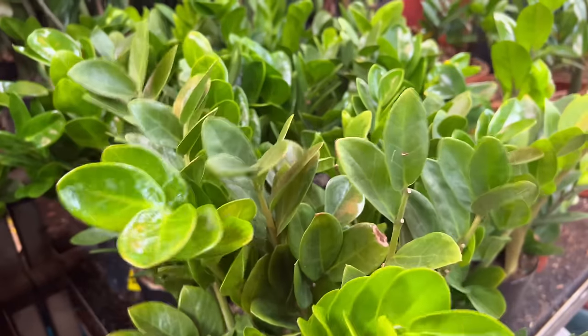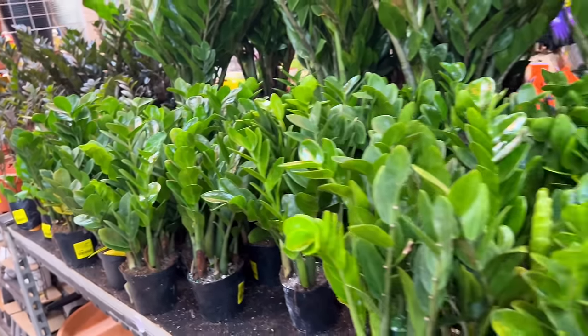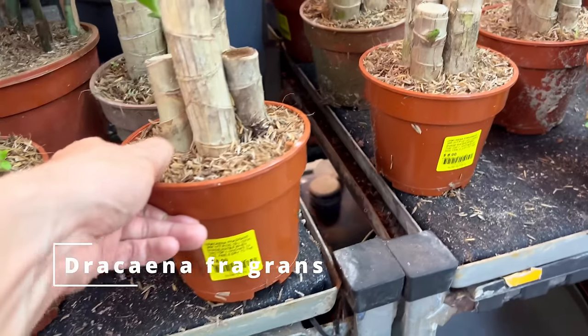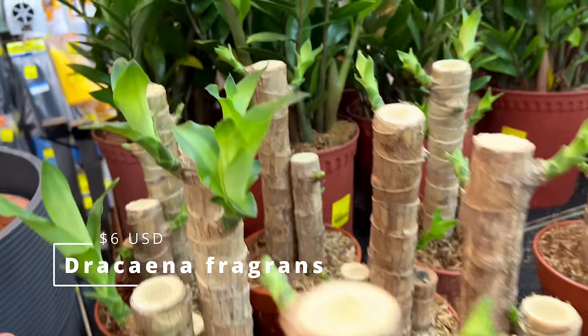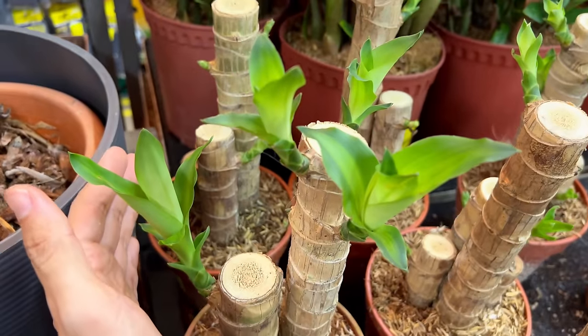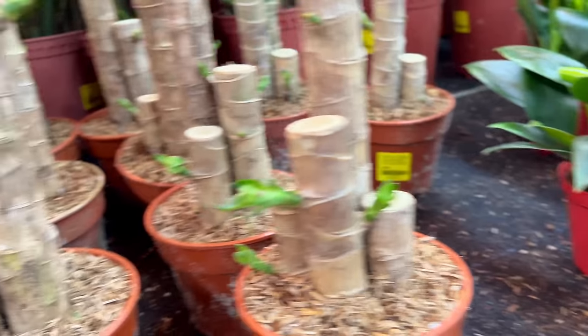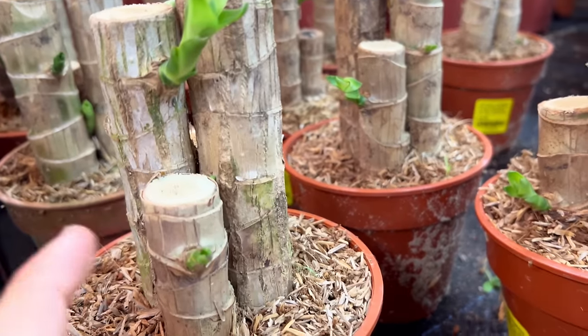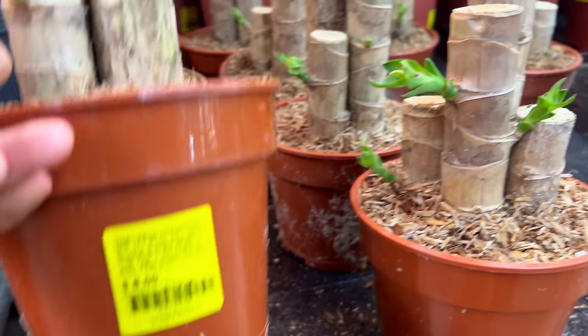These guys are very indestructible and I'm sure this is probably one of the best sellers here — it's right next to the cashier. This is very cute, it's $8 only, but it's actually a Dracaena. This is what it looks like when the leaves have burst out, but you can stick them in and you never know what you're going to get — you don't know how many growth points or which direction they'll grow. But for $8, this is a steal.